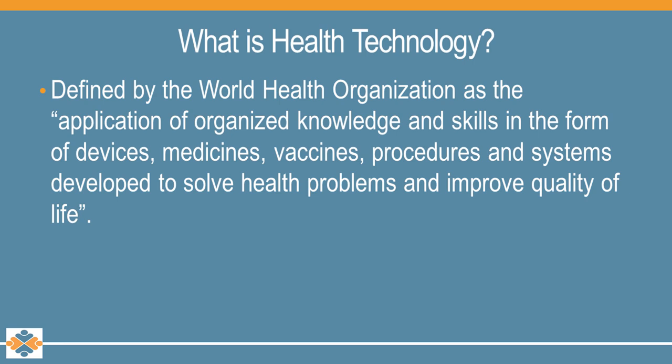First of all, I want to talk about the definition of what is health technology. Health technology is defined by the World Health Organization as an application of organized knowledge and skills in the form of devices, medicines, vaccines, procedures, and systems developed to solve health problems and improve quality of life.